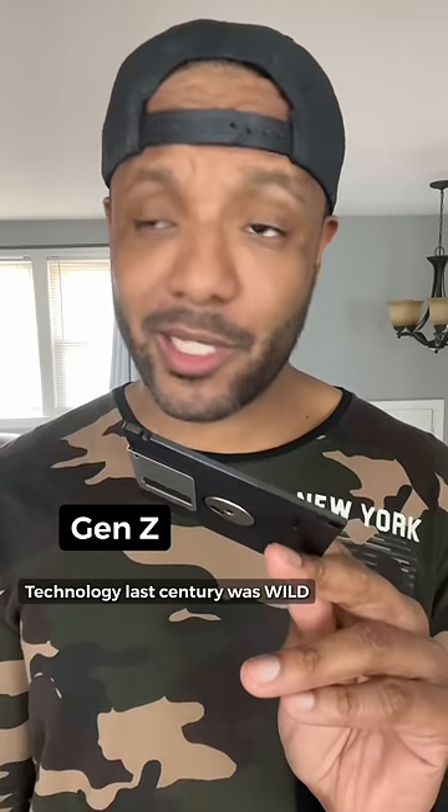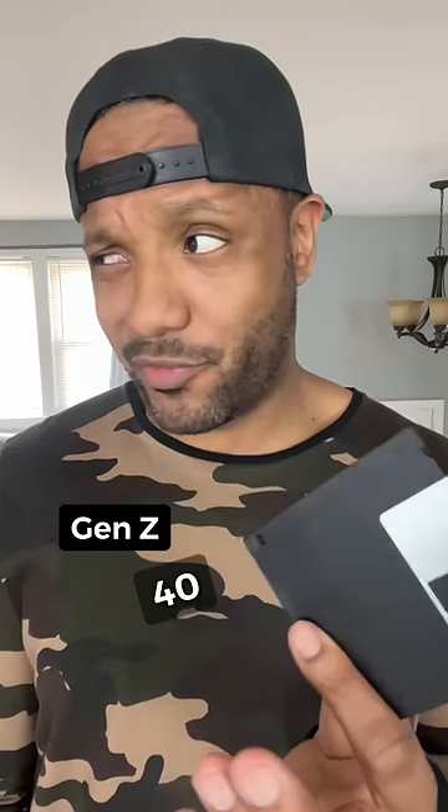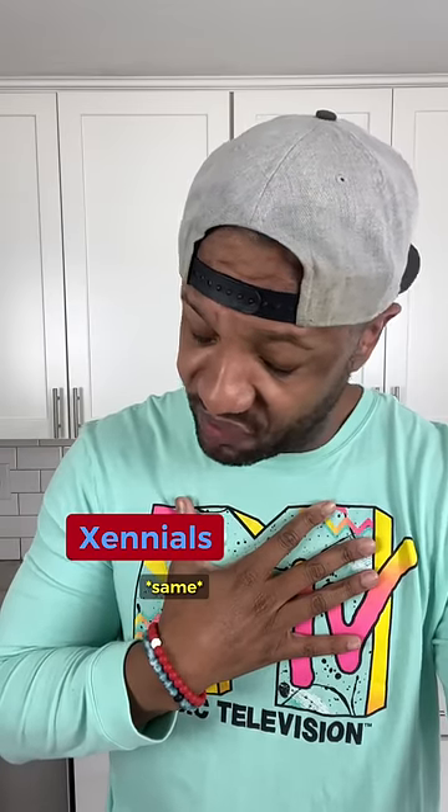Amen. Man. Technology last century was wild. Last century. Aren't these from like 30, 40 years ago? Are they okay? No. God, no.